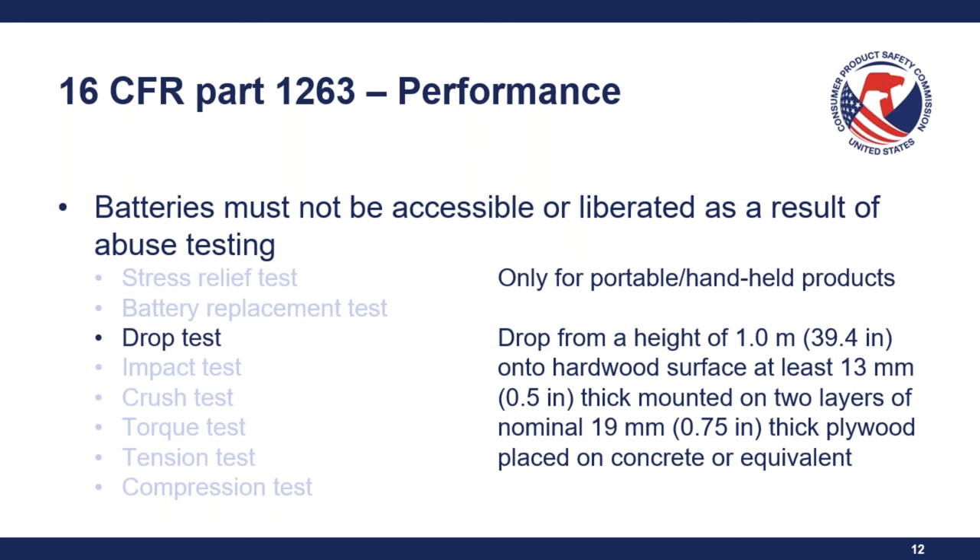Follow-up polling question: Are products with batteries not intended to be removed or replaced subject to abuse testing? Most people answered yes, and that is correct. The abuse tests are to determine if a battery is liberated and/or accessible due to potential misuse — not whether the battery housing is considered adequate. So all products would be subject to the use and abuse testing, situationally.